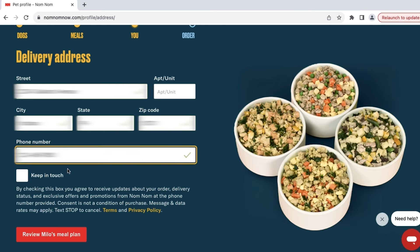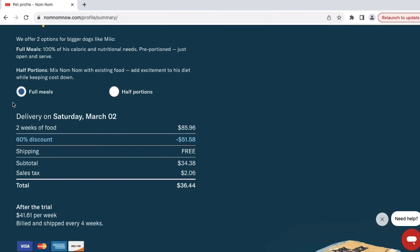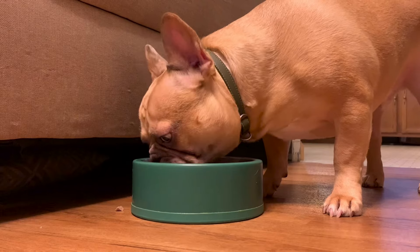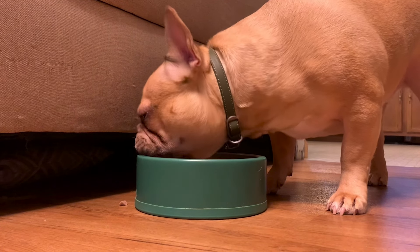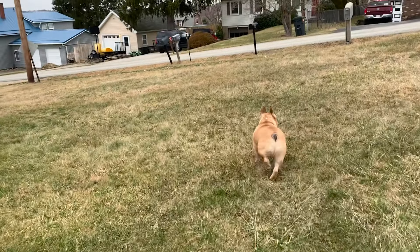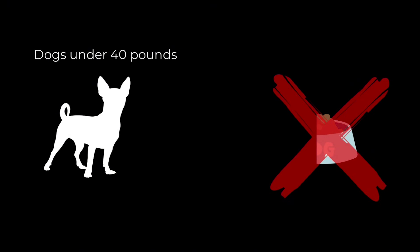We'll go through a few more screens, and finally we've made it to checkout. Nom Nom offers two meal plans: a full portion, which switches your dog's food totally to an all-fresh diet, and a half portion, which makes the fresh food a supplement to their existing kibble. That's nice for the sake of cost, especially if you have a larger dog. As a side note, this half-portion option is only available to larger dogs, and based on my research, that cutoff is around the 40-pound mark.